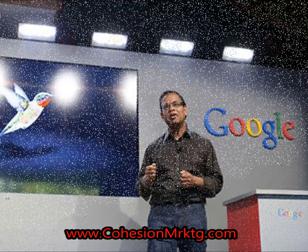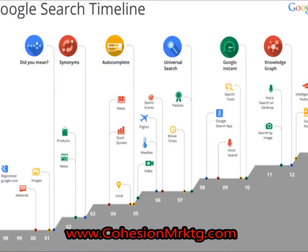The new algorithm is called Hummingbird. Hummingbird rolled out last month to select users and is now handling more than 90% of Google's worldwide searches. Hummingbird is the most significant algorithm change since its initial algorithm, Caffeine. This is a major release.